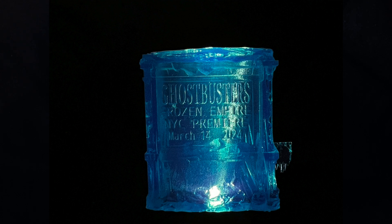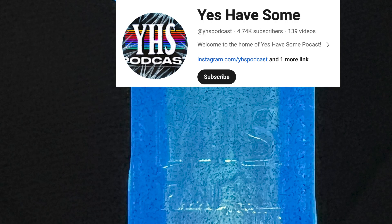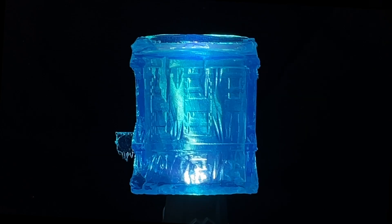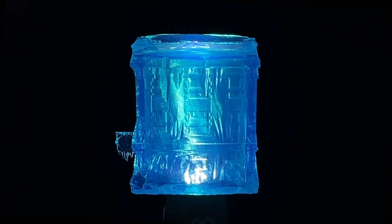Phantasm Toys produced this, but I guess a podcast was the people who commissioned it, or it's a collaboration since their initials are here on the back of the building. Again, great attention to detail. It's frozen on all sides. There's icicles coming out of all sides of this thing. The windows — everything looks great. Very detailed.